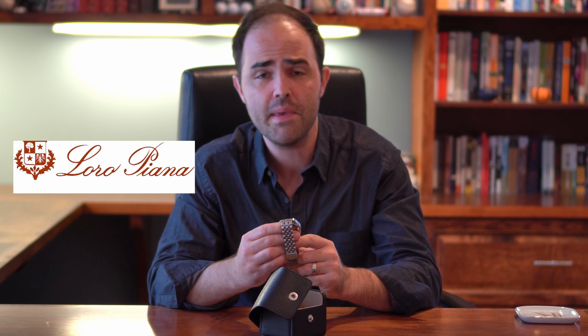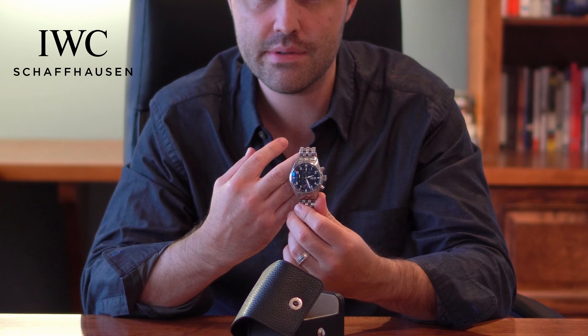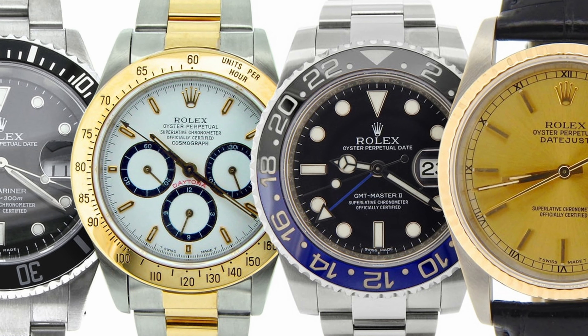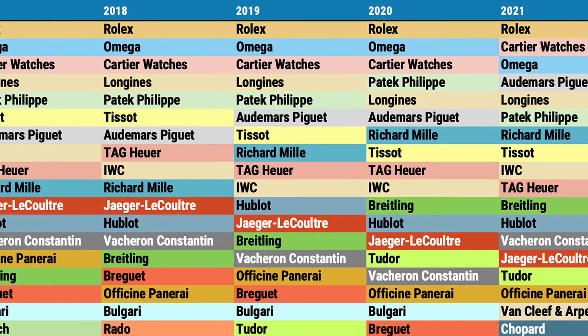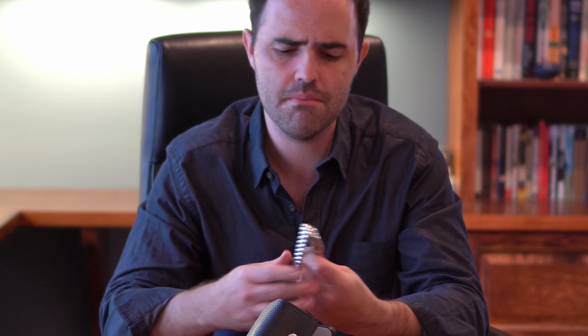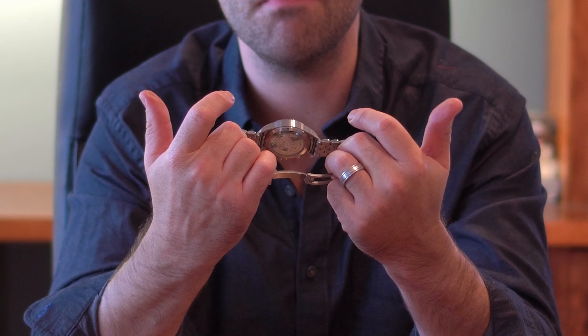Quiet luxury seems to be all the rage these days. Laura Piana may not make watches, but IWC does. It's far more understated than a Rolex or many other Swiss brands for that matter, but it holds its own in terms of history and tradition, technical features, and quiet luxury. But still, many people don't consider these watches mainstream. I've followed IWC for almost a decade now.